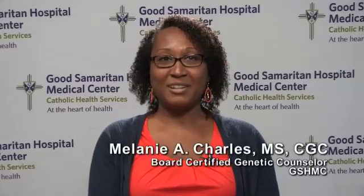Hello, my name is Melanie Charles, and I am a genetic counselor at Good Samaritan Hospital Medical Center. Today we will be discussing prenatal genetic counseling.